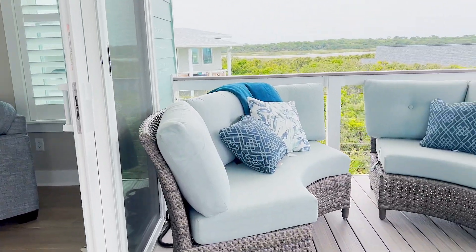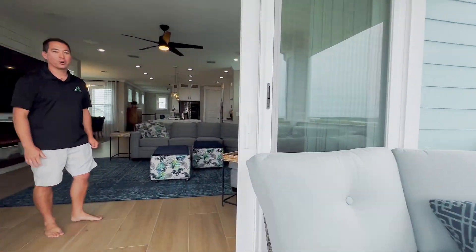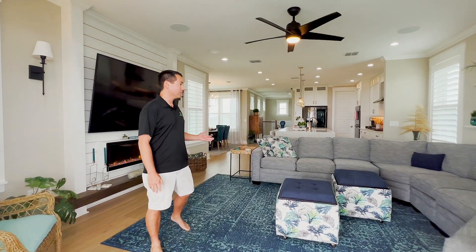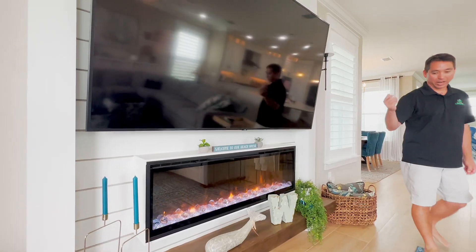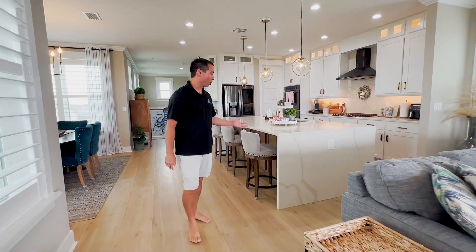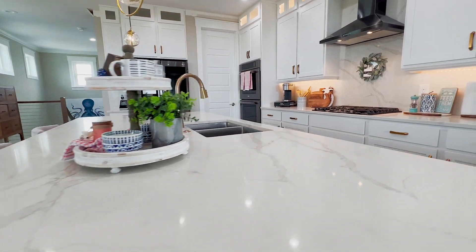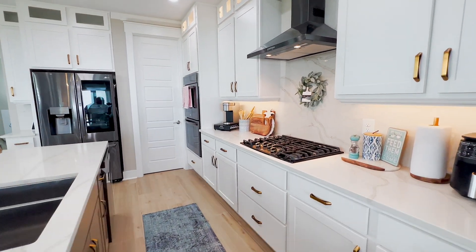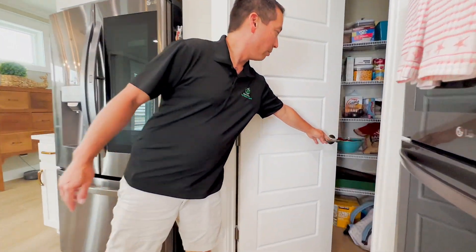We're standing on a third floor deck with composite decking and stainless steel cables. Coming in from the upper deck, we are in the main living area of the home. We have a Dimplex fireplace, nice wood plank floors, and plantation shutters. We have a waterfall quartz countertop in the kitchen with 42-inch uppers, plenty of cabinet space, and a walk-in pantry.